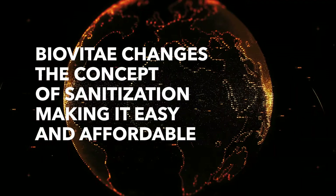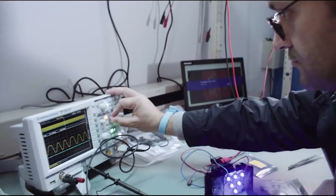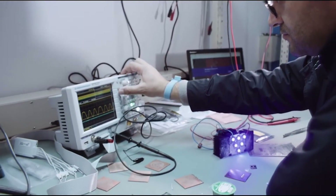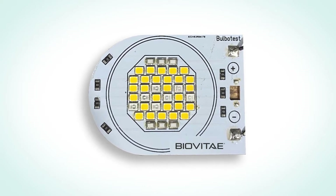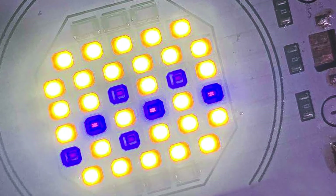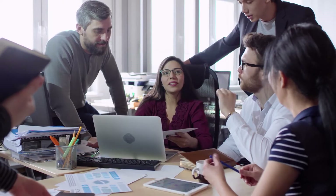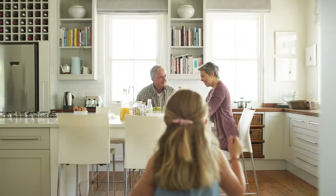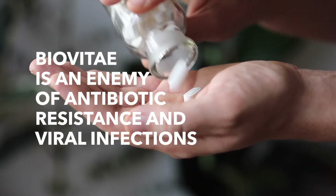BioVitae changes the concept of sanitization, making it easy and affordable. Of all the devices for sanitizing indoors, BioVitae is the most advanced technology because it acts simultaneously on surfaces and on the air, even in the presence of people. With BioVitae, you don't change your normal habits and you can count on low consumption and costs. BioVitae is an enemy of antibiotic resistance and viral infections.